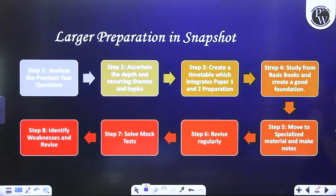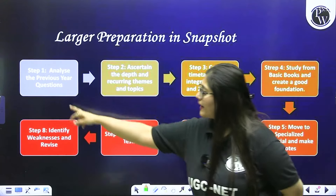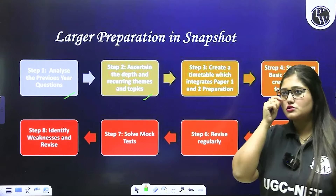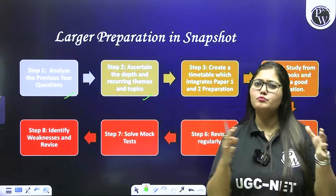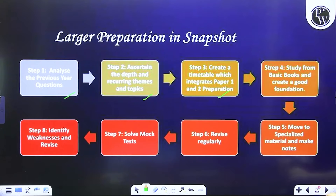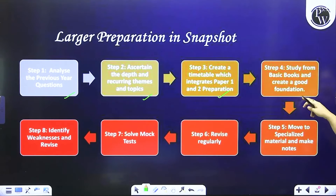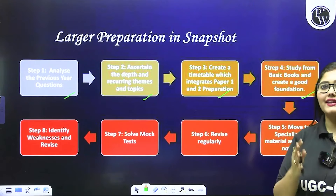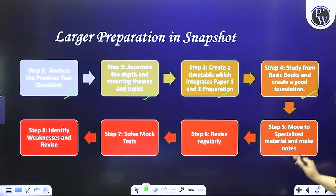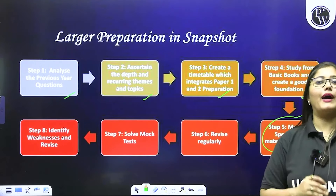So this is the ideal strategy. Ab aapko karna kya hai: jab bhi aap unit lo — chahe woh history ka ancient, medieval, modern — sabse pehle uske previous year questions ko dekho. Previous year questions dekhne ke baad, yeh dekho ki us topic se kitna detail mein question aaya hai — bahut mushkil aaya hai, ya upar-upar padh ke kaam ho ja raha hai. So analyze the depth of the question, phir ek timetable banana padega jismein aapne paper 1 aur paper 2 ko time designate kiya hai apne hisaab se. Then we need to study from basic books — YouTube sessions attend karo, class PDF padho, basic history ke books padho.